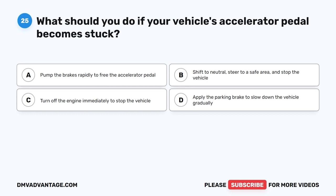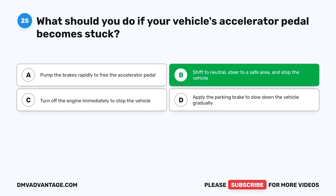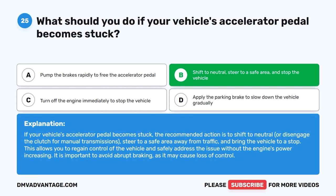Question 25: What should you do if your vehicle's accelerator pedal becomes stuck? A. Pump the brakes rapidly to free the pedal. B. Shift to neutral, steer to a safe area, and stop the vehicle. C. Turn off the engine immediately. D. Apply the parking brake to slow down gradually. The correct answer is B. Shift to neutral (or disengage the clutch for manual transmissions), steer to a safe area away from traffic, and bring the vehicle to a stop. This allows you to regain control without the engine's power increasing. Avoid abrupt braking, as it may cause loss of control.